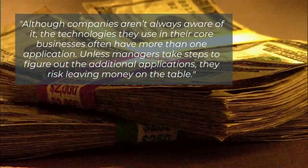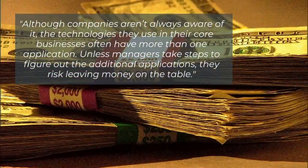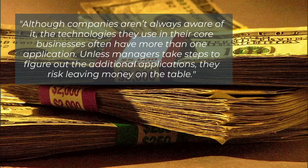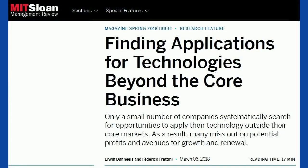As Daniels and Frattini note, although companies aren't always aware of it, the technologies they use in their core businesses often have more than one application. Unless managers take steps to figure out the additional applications, they risk leaving money on the table. For more details, check out the article 'Finding Applications for Technologies Beyond the Core Business' by Professors Daniels and Frattini in the Sloan Management Review.